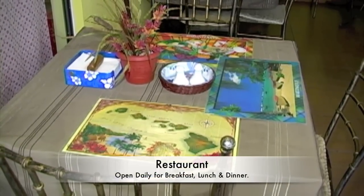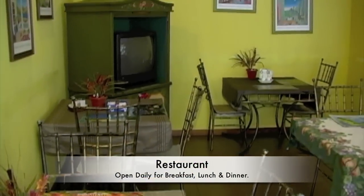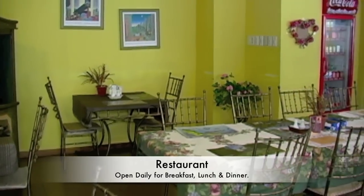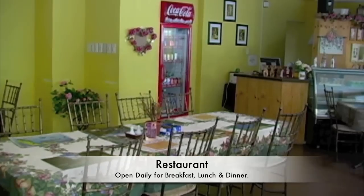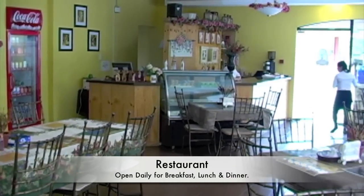Here we're looking at the restaurant area. This is open all day, so they serve breakfast, lunch, and dinner here. The front part of the restaurant is glass, so it has a view of the street area.